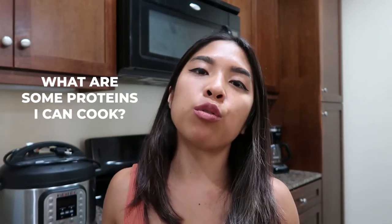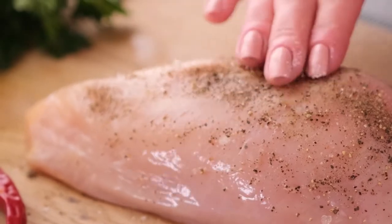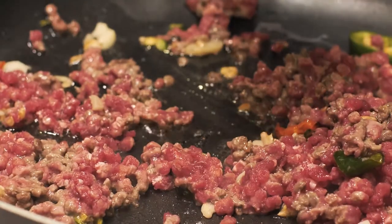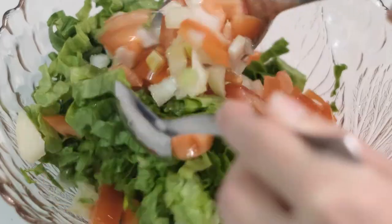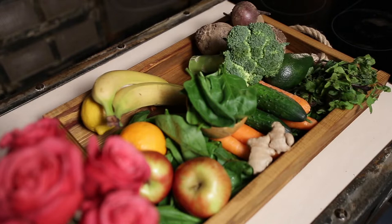Think about what proteins you can cook easily ahead of time. I love the Instant Pot because it cooks proteins really quickly — especially chicken breasts. It can cook frozen chicken breasts in 45 minutes to an hour. You can also cook pork or ground beef in an Instant Pot. For veggies, you can get a salad mix that's already pre-washed and pre-cut, buy veggie trays, or do what I do and get frozen vegetables from Costco and just microwave or sauté them when you're ready to eat.